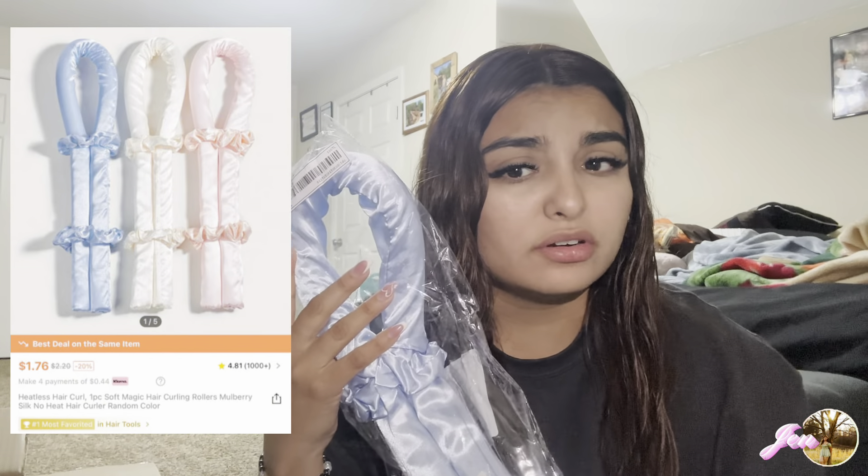Lastly for accessories, we have this heatless roller. If you've seen it on TikTok — basically you put it over your head, curl your hair, clip it together, leave it overnight, and it does heatless curls. I'd been wanting to get one on Amazon but they're so expensive, like $10–$20. I got it on Shein for like a dollar, so obviously I had to get one. That's it for accessories — now moving on to clothes!